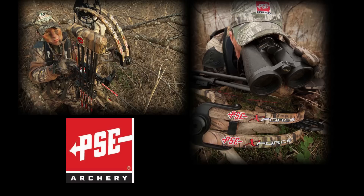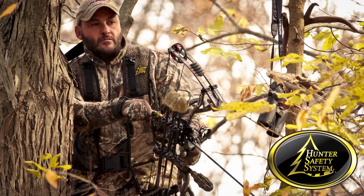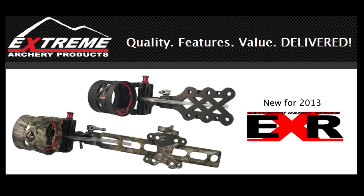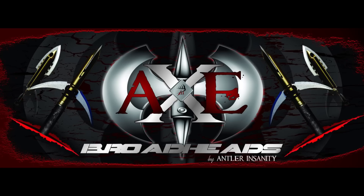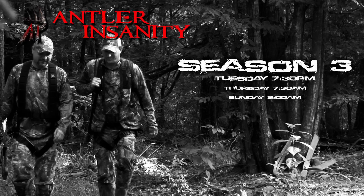This show is sponsored by PSE Archery, Millennium Tree Stands, Hunter Safety System, Third Arm, Extreme Archery Products, Axe Broadheads, The Chase Deer Scent, and Antler Insanity.